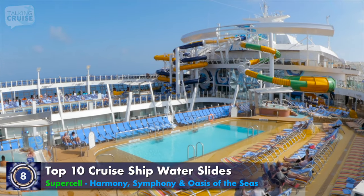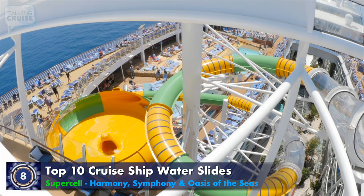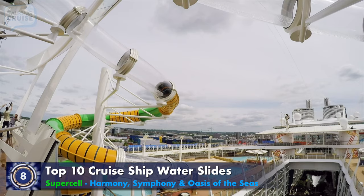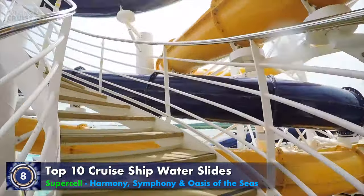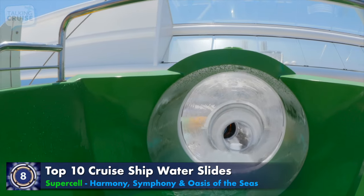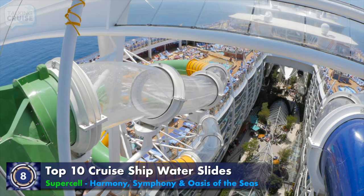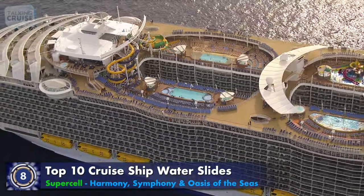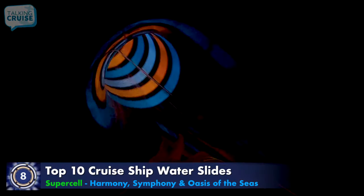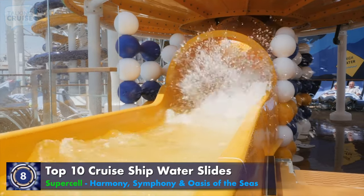Royal Caribbean has been pulling out the stops to introduce some of the most exciting and unique water slides at sea. While Supercell is not the first Champagne Bowl slide on a cruise ship, it certainly takes the experience up a few notches. It starts with a long walk up to the loading platform where you'll get an incredible view over the ship. From the moment you enter the transparent tube, you'll get the sensation of height as you're briefly suspended 10 decks above Central Park. Available on Harmony of the Seas, Symphony of the Seas, and recently amped up Oasis of the Seas, Supercell is fast with quick turns before you get shot out into the bowl, plunged into the drain and into the landing pad.